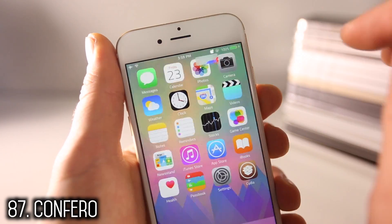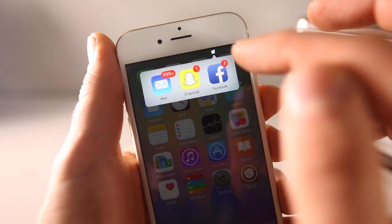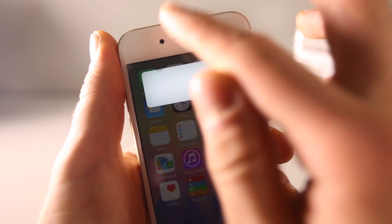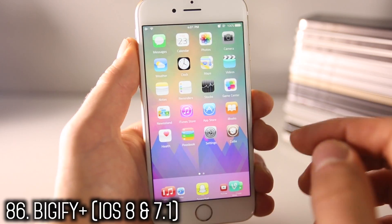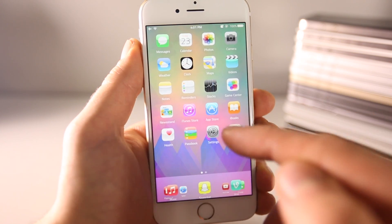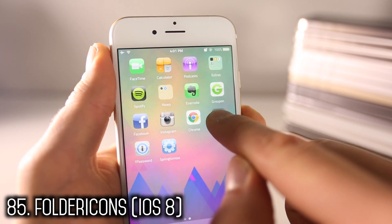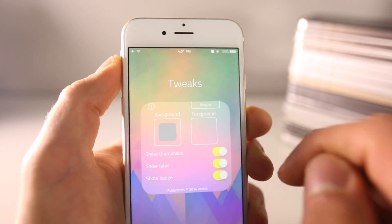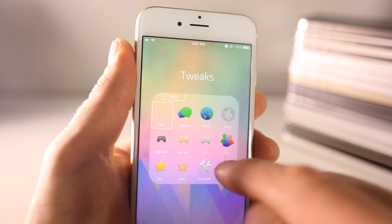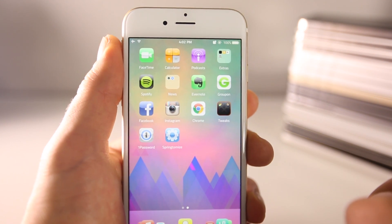Confero brings all apps that have notifications on your device into one place, so you don't have to search through them, and if you just swipe up they go away. Bigify allows you to shrink or enlarge icons — I added a custom overlay from iOS 6, making for a nice effect. Folder Icons lets you customize folders with overlay effects and background choices. Mobius lets you swipe infinitely through all your pages without any borders.